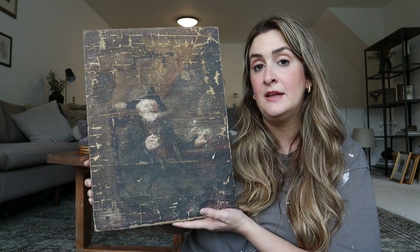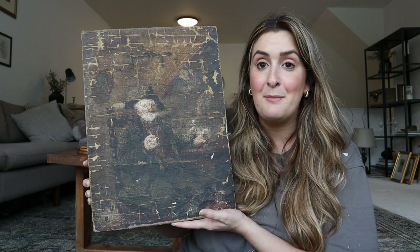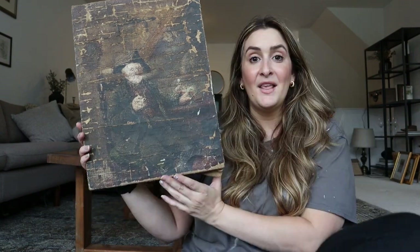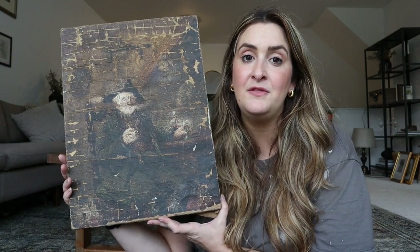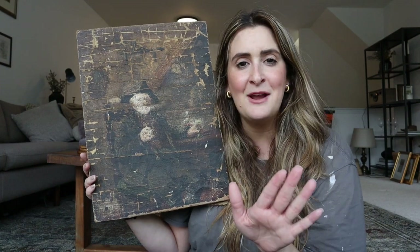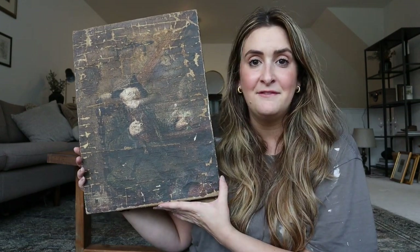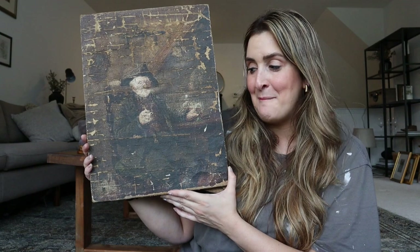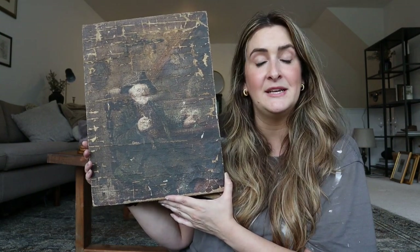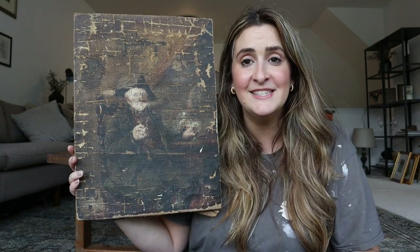I may reach out to those local folks just to get their opinion. She said they will tell me very honestly whether there is a point to restoring it or not. In terms of value, in its current state with the flaking damage, she said it would probably only be worth about $100 to $150. But it doesn't matter to me - I just love this piece. Walter is definitely going to go up in my office, which I hope will be an inspiring space for me.